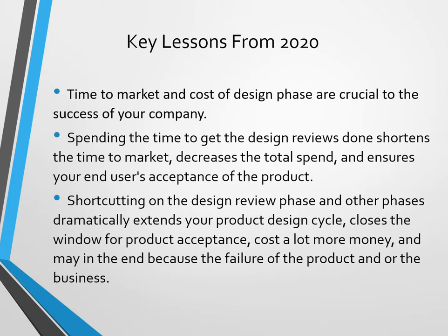We work with companies from startups to Fortune 100, and you'd be amazed at the difference between the highly successful companies in doing the design reviews and the people who don't. Shortcutting on the design review phase and other phases dramatically extends your product design cycle and might even close the window for product acceptance — meaning the market might move on.